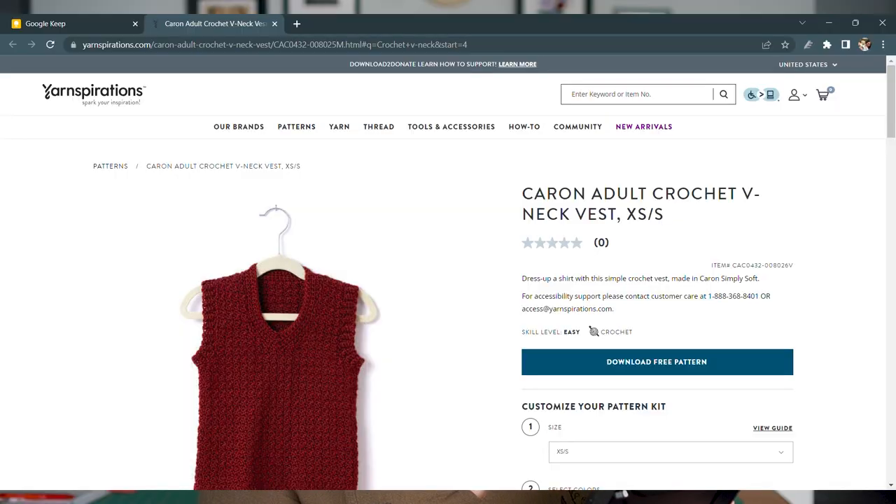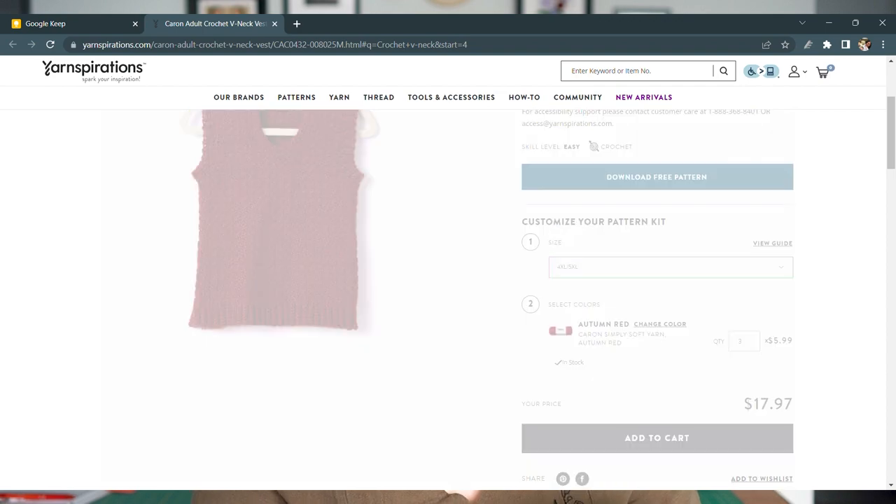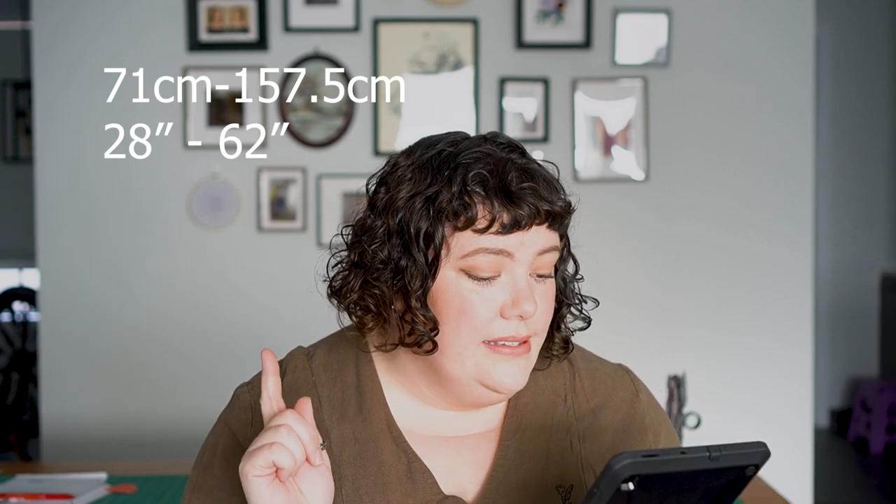For the crochet pattern, it's a traditional V-neck vest — and this one is actually free. It's the Caron Adult Crochet V-Neck Vest from Yarnspirations. It comes in multiple sizes, with sizing starting at a 28-inch bust up to a 62-inch bust. It is definitely a straight, boxy fit — not fitted — but in terms of the arm sizing and V-neck it looks really lovely. It's got beautiful cable crochet detail on those parts, and the main body stitch is interesting — not just a basic treble. Once you've cracked the code you can swap out those stitches and make it whatever you want.